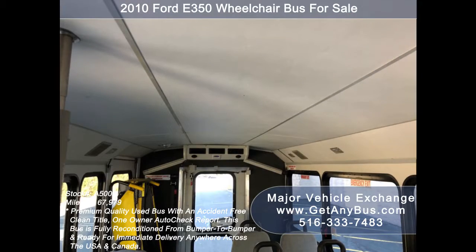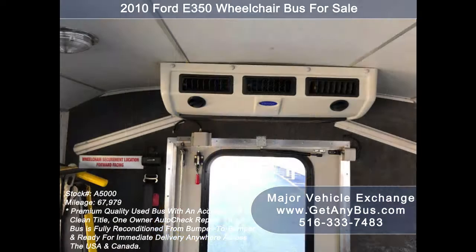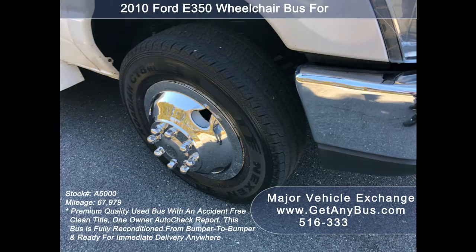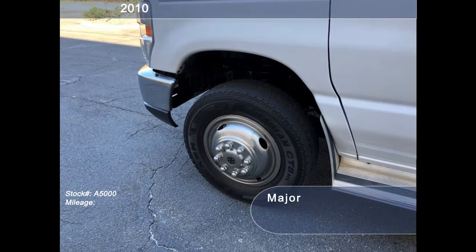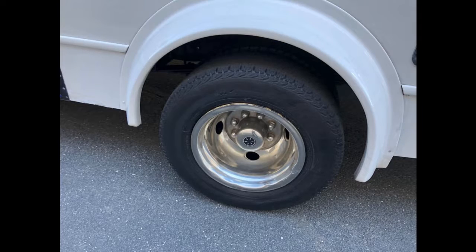Padded and carpeted interior. Accommodation for up to 1 wheelchair position. Automatic wheelchair restraints. Grey rubber transit floor. And finally, the tires with brand new chrome wheel simulators and rear mud flaps are in very good to excellent condition with a substantial amount of tread remaining.